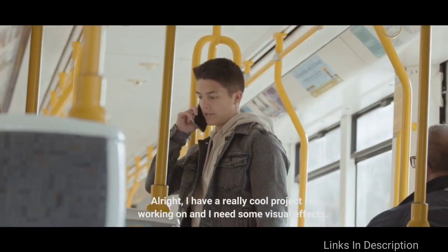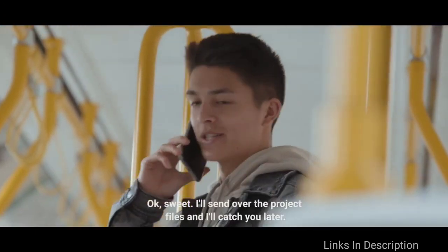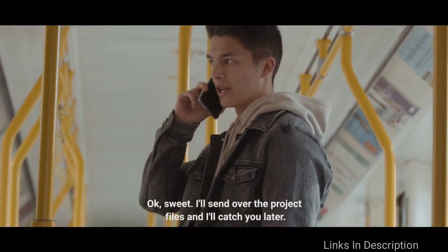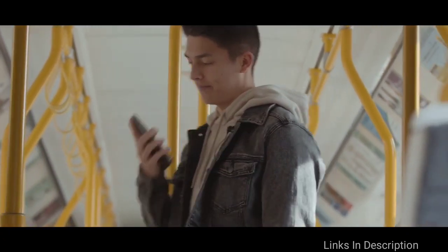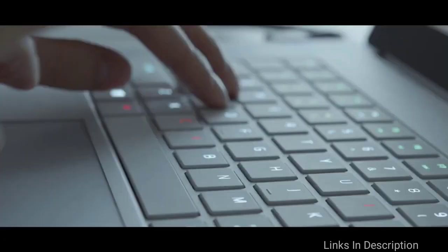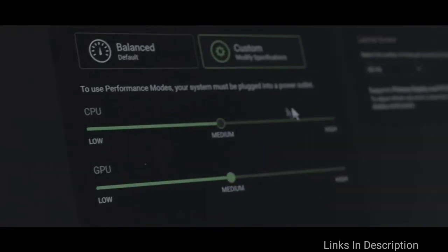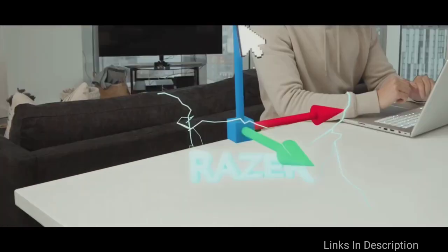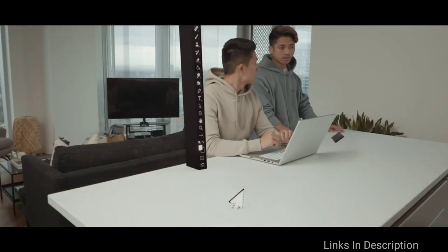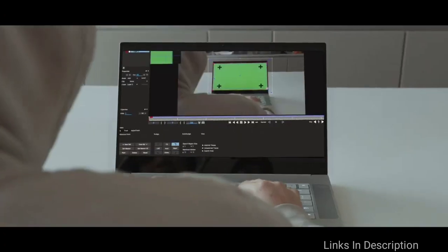Moreover, the integration of the Nvidia Quadro RTX 5000 graphics enables the machine to deliver desktop-level performance. Besides being a great programming laptop, it also delivers an unmatchable gaming experience. Buy this laptop for its vibrant visuals with a well-calibrated OLED display, premium gaming support with a robust graphics card, and dedicated cooling chamber. The only disappointment is that it is very expensive.